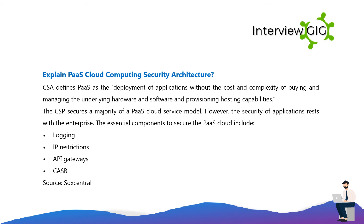Explain PaaS cloud computing security architecture. CSA defines PaaS as the deployment of applications without the cost and complexity of buying and managing the underlying hardware and software, and provisioning hosting capabilities. The CSP secures a majority of a PaaS cloud service model; however, the security of applications rests with the enterprise. The essential components to secure the PaaS cloud include logging, IP restrictions, applications, API gateways, CASB, and source control.